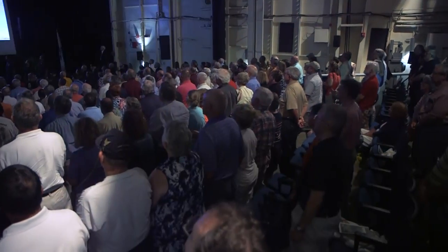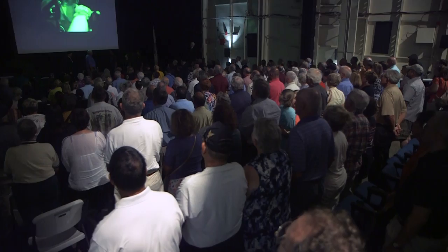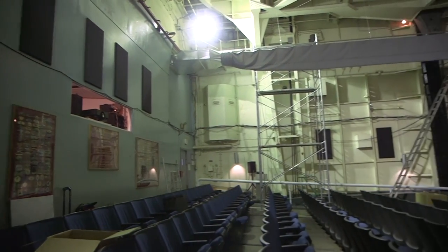We're very fortunate that we have on board the USS Yorktown a 300-seat theater that we can accommodate all sorts of educational programs for children and adults. That theater is 40 years old this year and it needs some improvement.